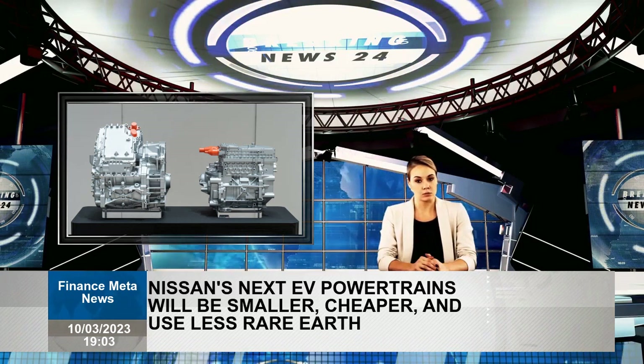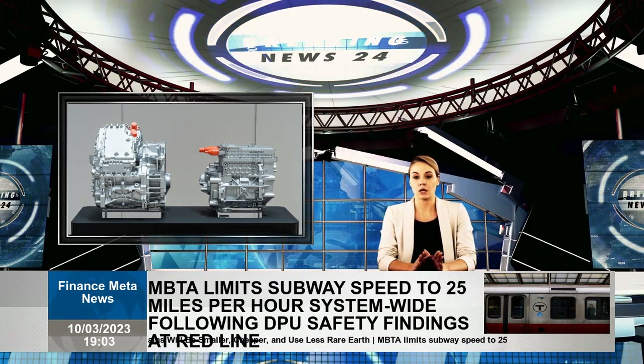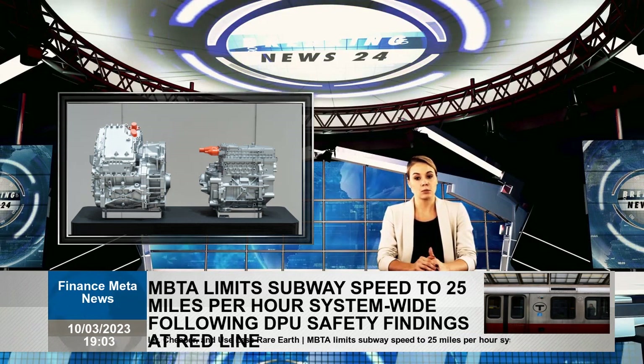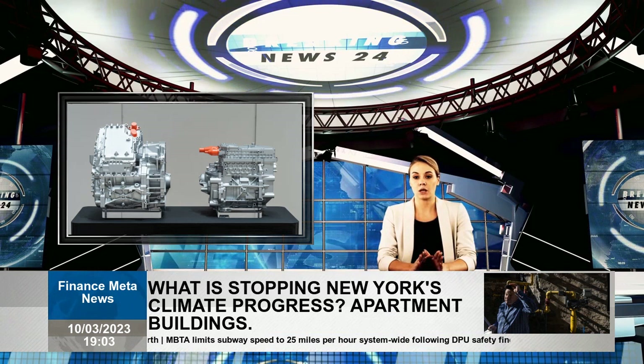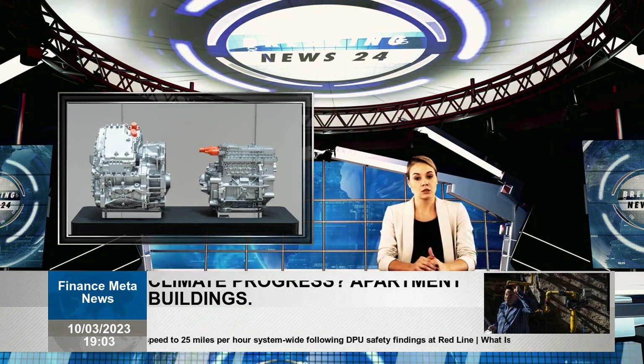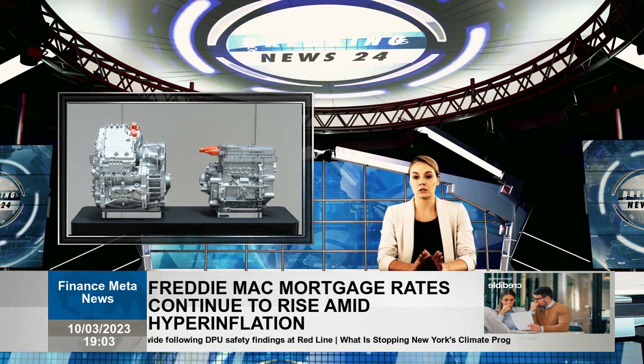Key components for their EVs and e-power drivetrain will be shared between the two versions of this EV drivetrain. Smaller versions use a three-in-one setup consisting of a motor, inverter, and inductor. The larger five-in-one e-power installation adds a modular generator and booster.